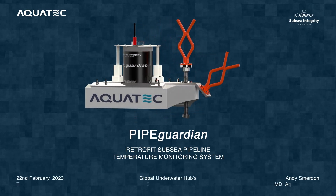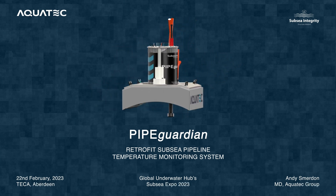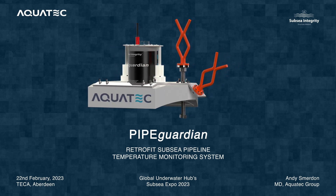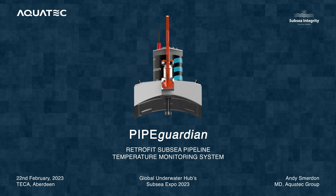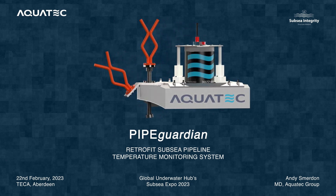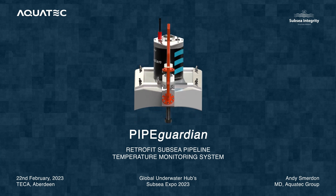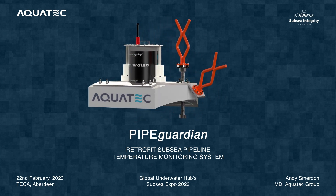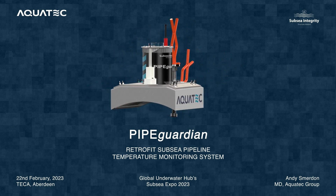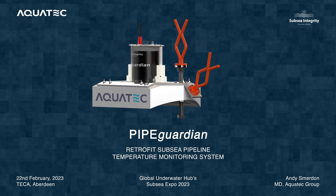Good afternoon everyone. Today I'm going to briefly introduce who AquaTech are for those of you who don't know us. At the heart of all of our instrumentation is some way of getting that data back to the user, so I'm going to talk about the subsea communication technologies we use, then the pipeline challenge and how we've overcome it with our Pipe Guardian instrument, and finally a few slides on how it was installed subsea.